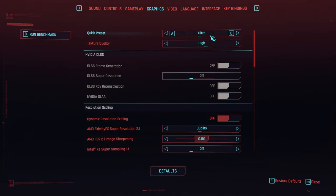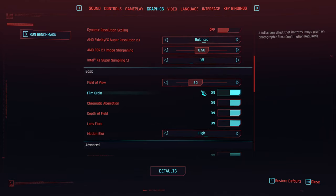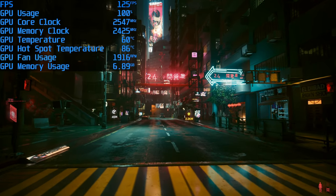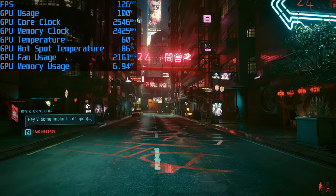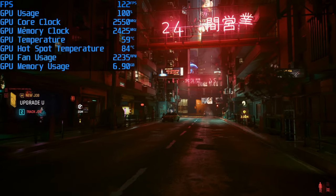Starting with Cyberpunk 2077 with the 2.0 update. We ran the game on the Ultra preset with FSR set to balanced and ray tracing disabled, all at 1440p. Even without ray tracing enabled, we are getting great looking visuals as we wander around Night City, getting a more than playable average of 120 FPS, while our system remained at a fairly cool temperature.